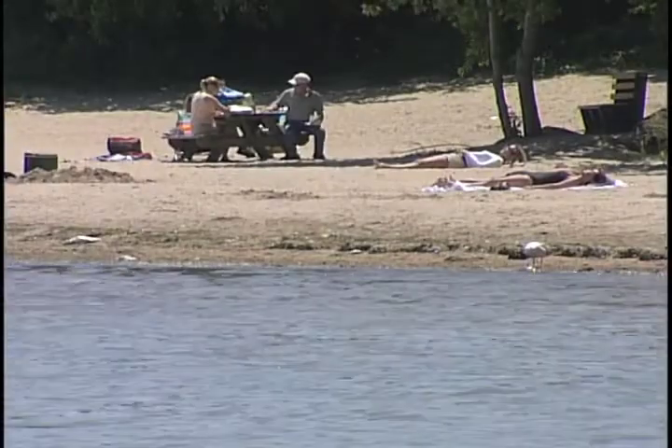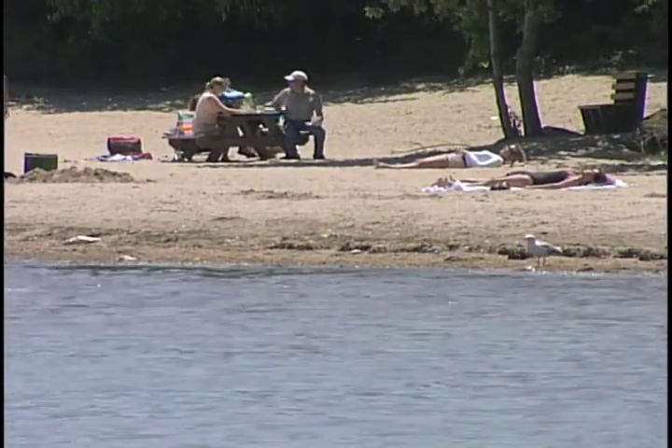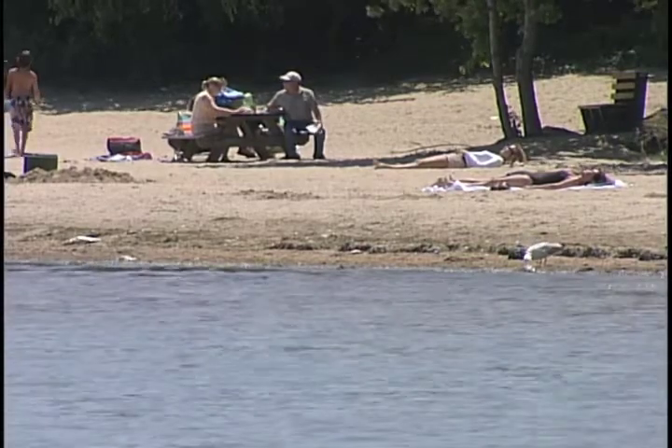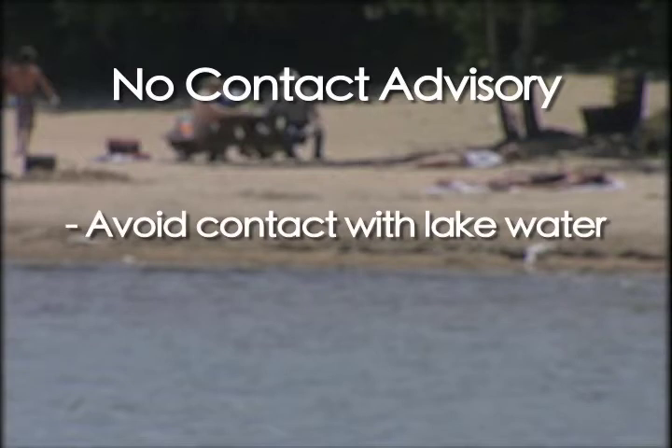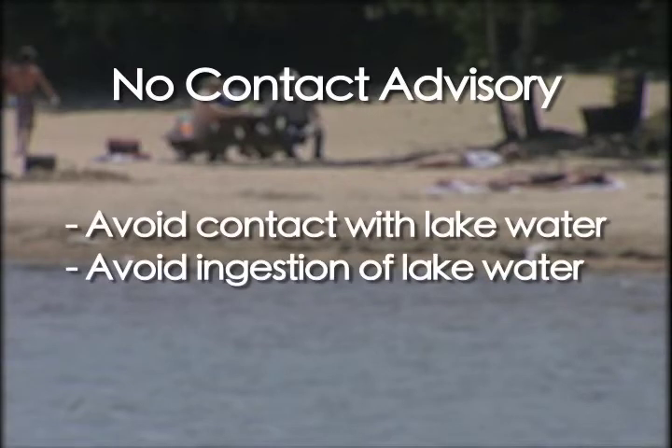A water advisory was posted. What does it mean? A water advisory is a cautionary measure to help you make a wise decision to protect your health when considering entering a body of water. A no-contact advisory means that an algae bloom has made the water unsafe for recreation. You are strongly advised to avoid any and all contact with or ingestion of the lake water. This includes the launching of any watercraft on the lake.